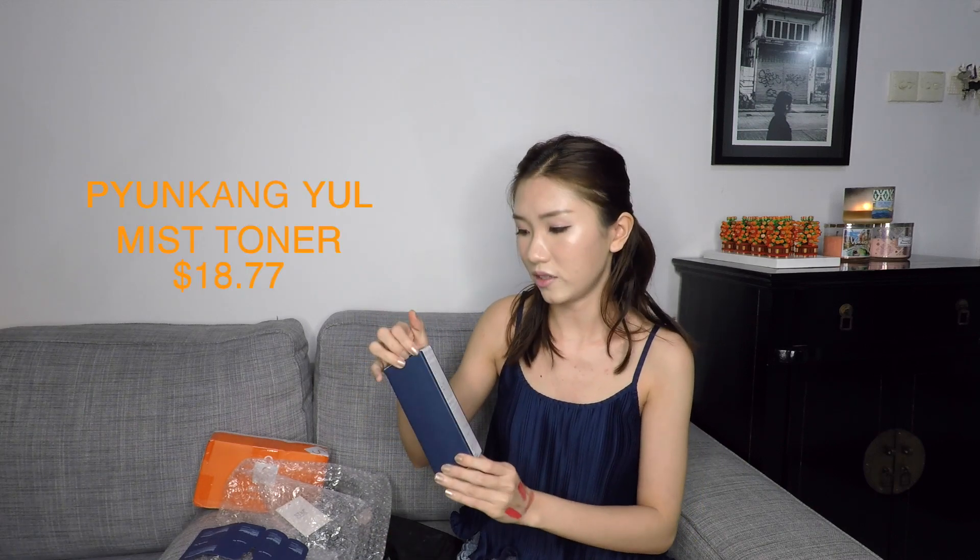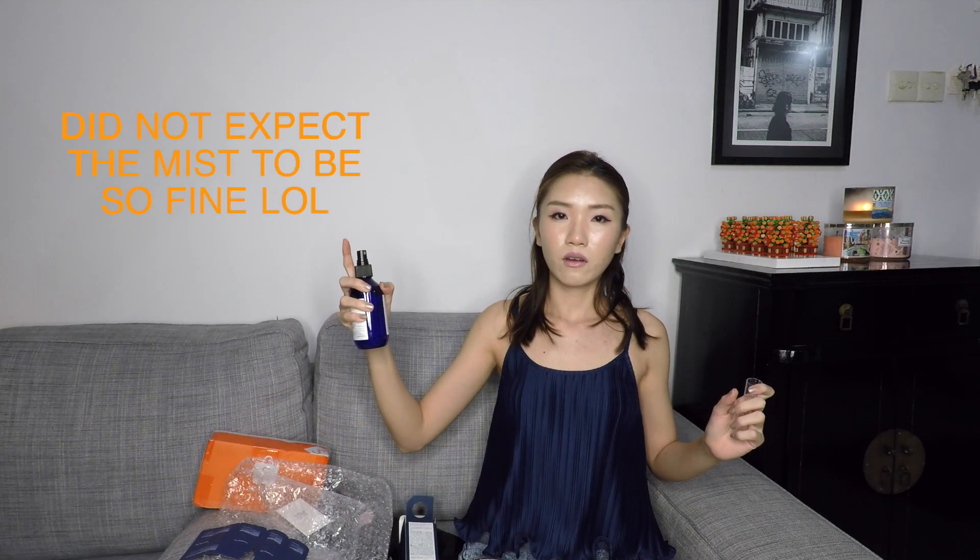Next another big package — I think this is the mist. Yeah, this is the Pyunkang Yul mist toner. This is so highly raved and so famous that I just had to try it out and review it. It comes with samples: Pyunkang Yul mist toner, moisture serum, moisture ampoule and moisture cream, so you get to try out their whole range. I thought that toner in a mist form was a very good decision for me because that's how I would really get myself to use more toners. This was $18.77 and it tends to be a more expensive product to begin with — 200ml.